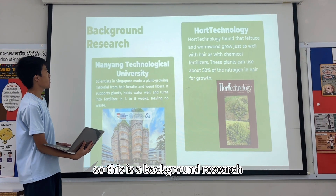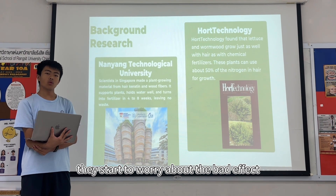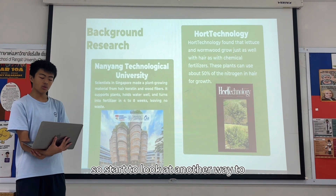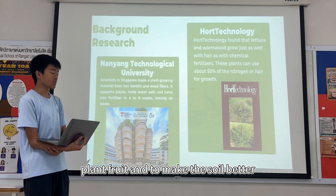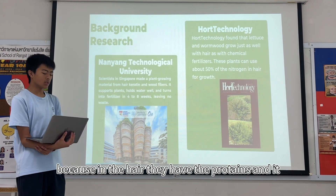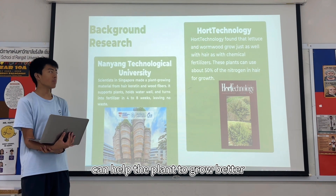For background research: recently, people around the world started to worry about the bad effects of fertilizers and waste. So we started to look at another way to promote plant growth and improve soil. We sourced hair from the local barber because hair contains proteins that can help plants grow better.